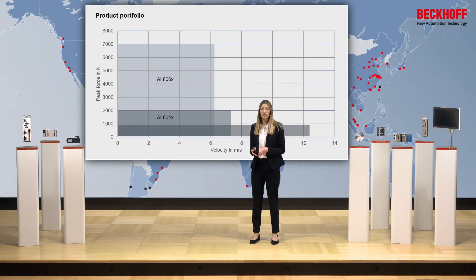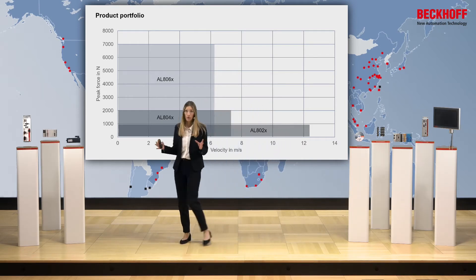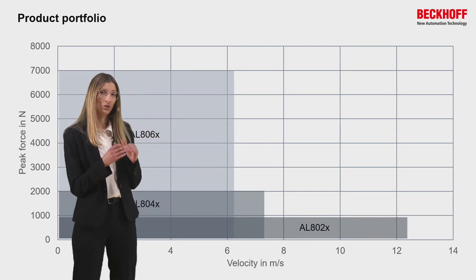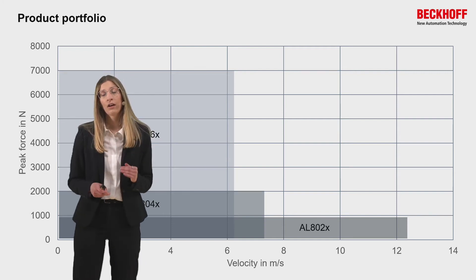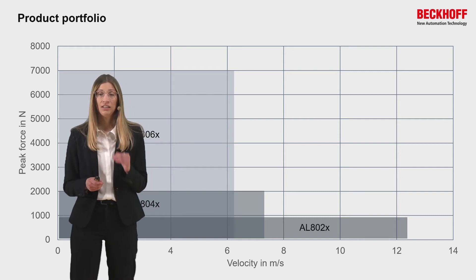Despite these three different construction types, we have a complete product portfolio of linear motors. That means we have no gaps between the different construction types and can offer an adequate linear solution for every application.